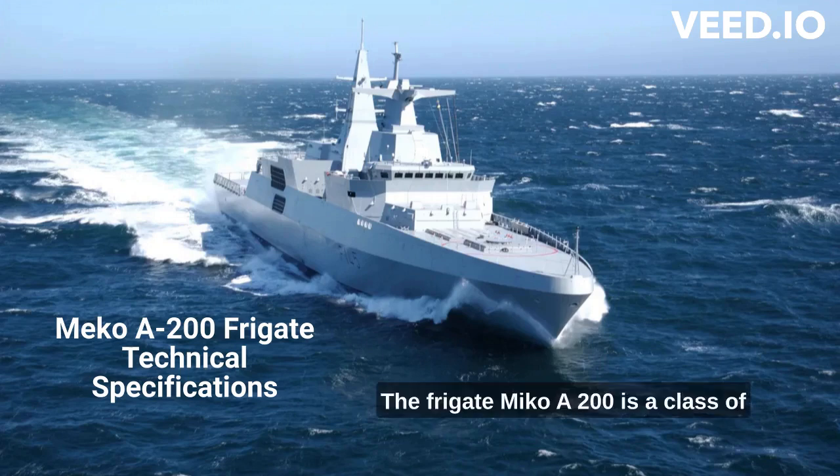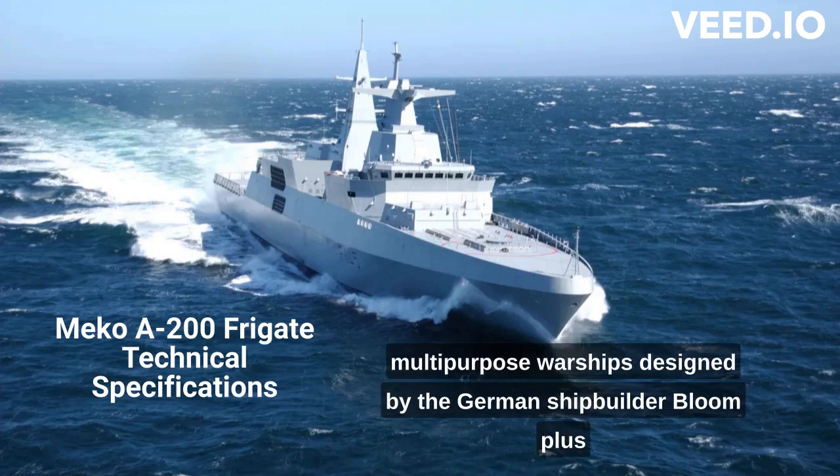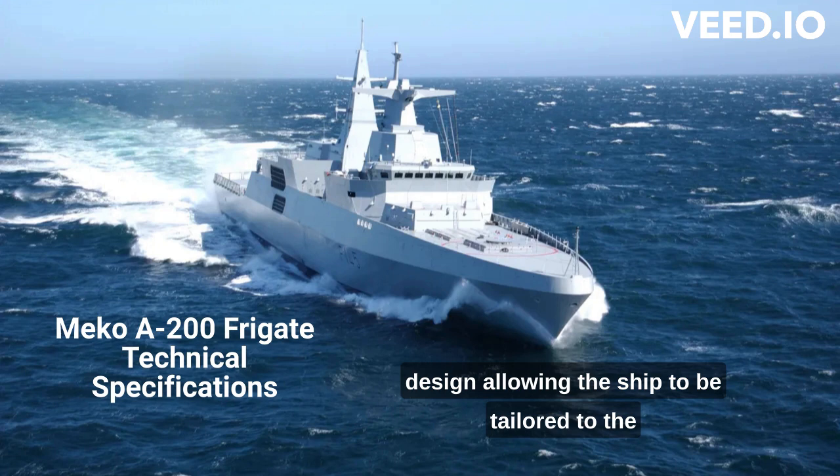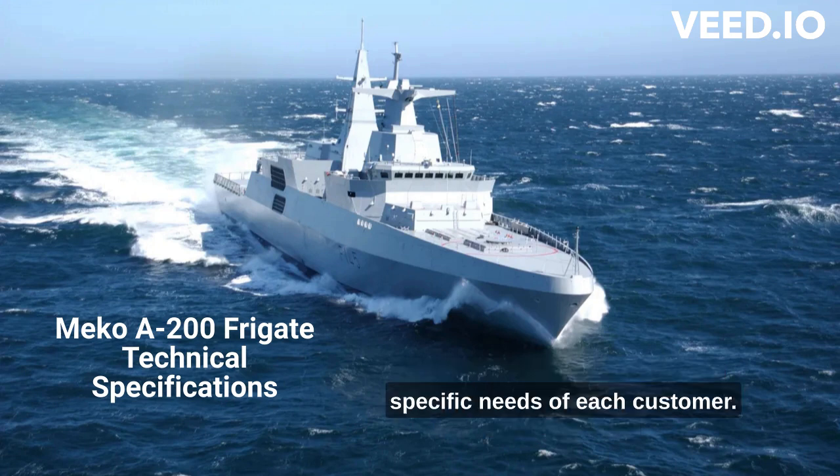The Frigate MEKO A200 is a class of multi-purpose warships designed by the German shipbuilder Blohm+Voss. The MEKO A200 is an advanced modular design, allowing the ship to be tailored to the specific needs of each customer.